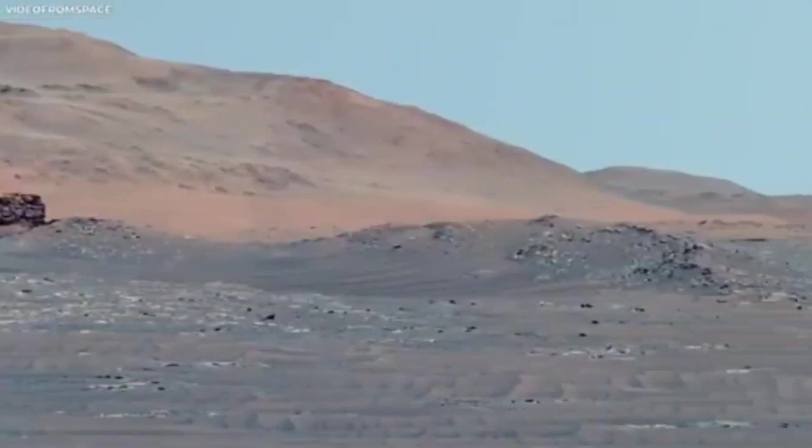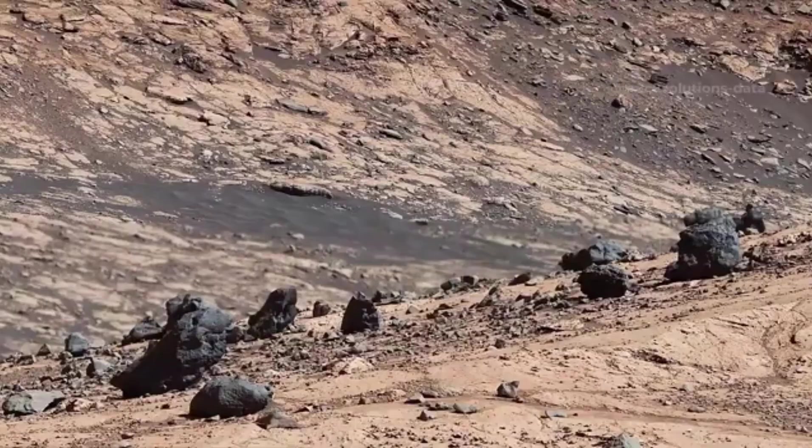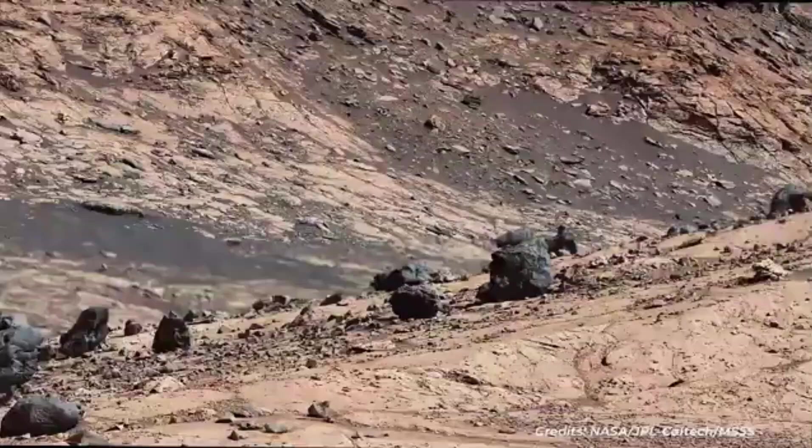The thin carbon-dioxide-rich atmosphere, usually blurry in space photos, is now seen in action, revealing dust storms and wind patterns.